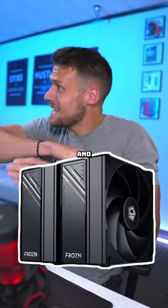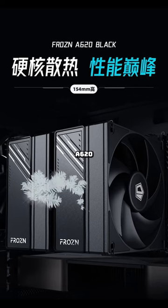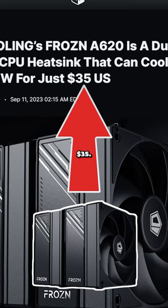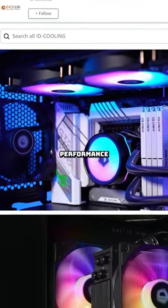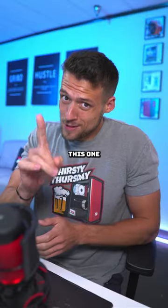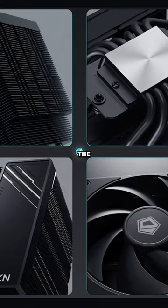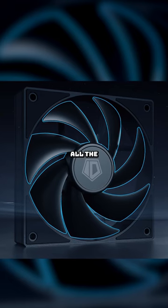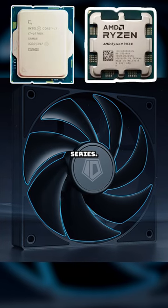There's a new CPU cooler meta and everyone is going to want this. It's the ID Cooling Frozen A620 — a dual tower design that can cool up to 260 watts for just $35. ID Cooling already makes a ton of really solid price-performance coolers and AIOs, but this one has the potential to rule them all. I'm really digging this aesthetic design with the mostly black color and futuristic white lines, and it's also supporting all the newest CPUs including Intel 14th gen and Ryzen 7000 series.